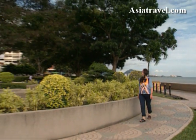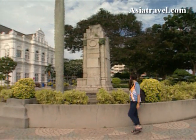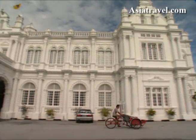I then set forth on Penang's Heritage Trail. Starting at the Esplanade, you'll walk past the Cenotaph, dedicated to World War II heroes, and then on to the magnificent City Hall.